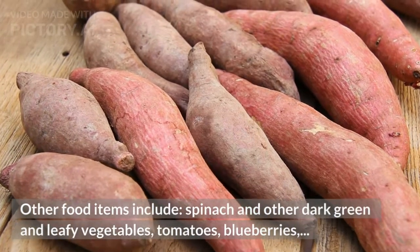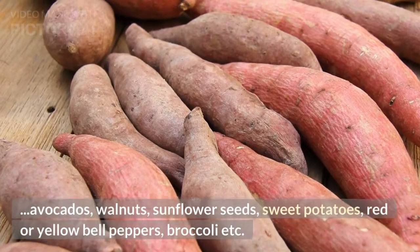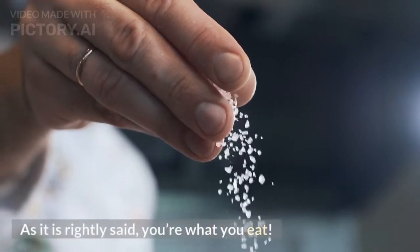Other beneficial food items include spinach and other dark green and leafy vegetables, tomatoes, blueberries, avocados, walnuts, sunflower seeds, sweet potatoes, red or yellow bell peppers, broccoli, and more. As it is rightly said, you are what you eat.